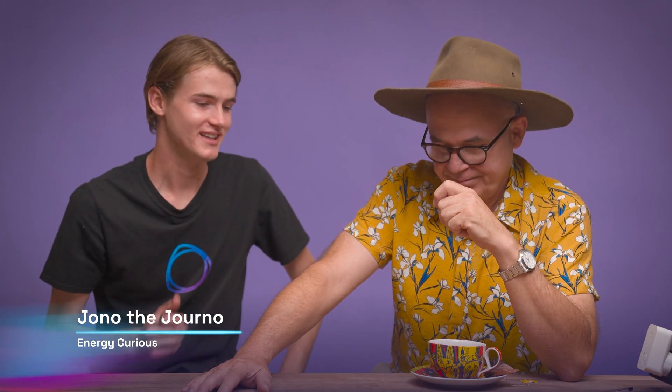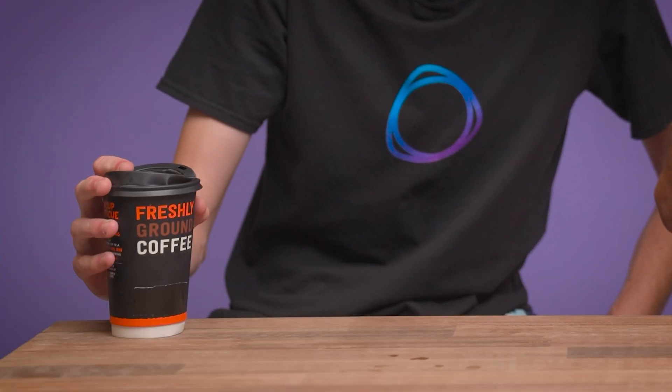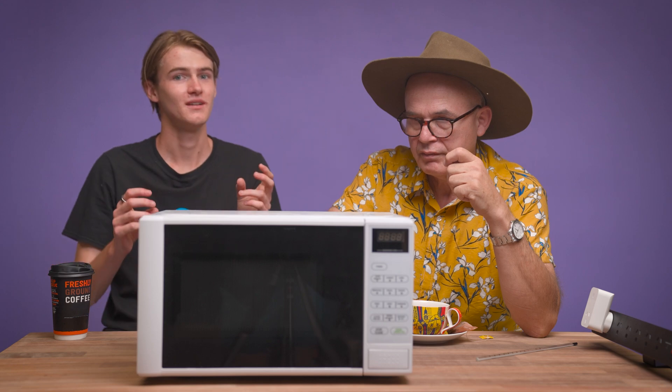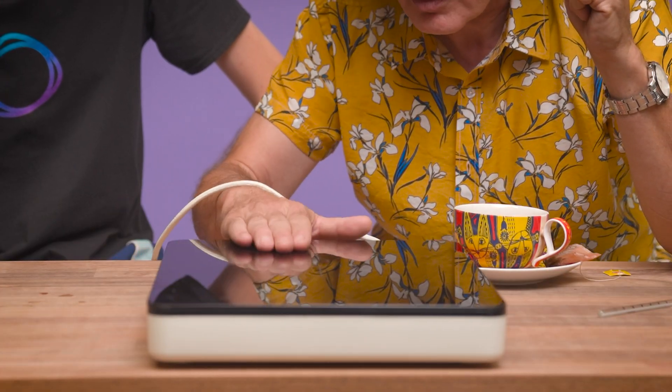Obviously you can boil water many different ways. The most common electrical appliance used to boil water is the electric kettle — the trusted thing that's in everybody's house. Then we have the good old microwave, the laziest way to heat the water. And don't forget the old-school electrical stove, represented by a hot plate. And finally, we have the future: the induction stove.